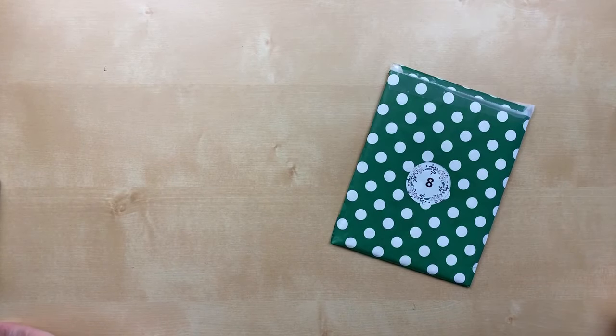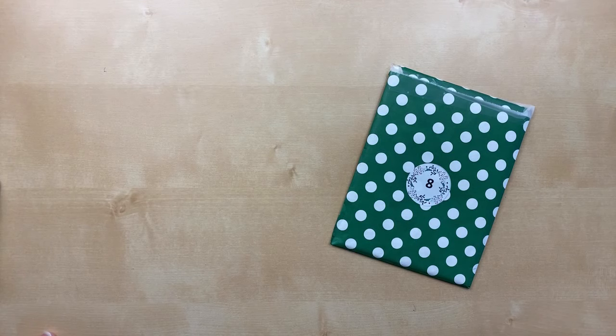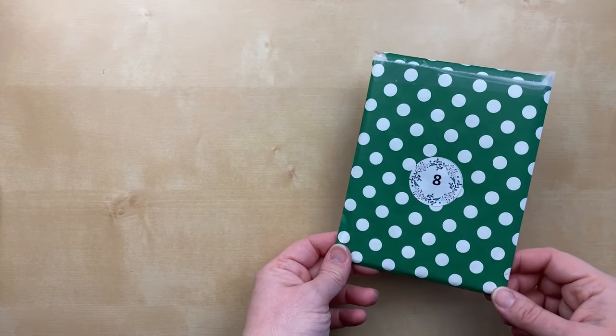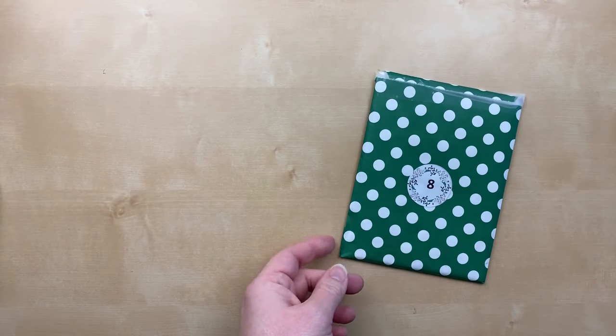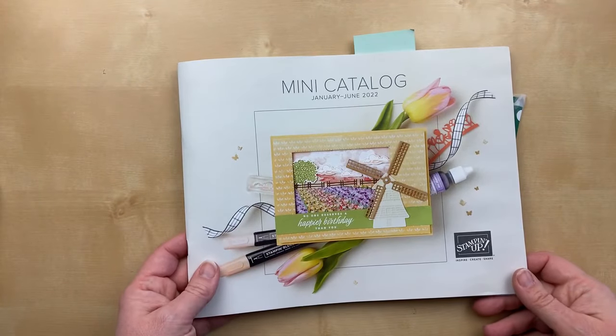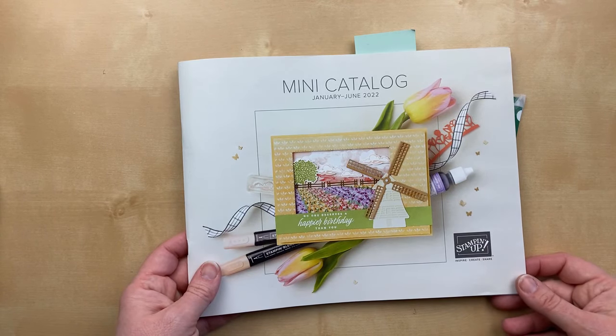Hello! It's Julie Davison from juliedavison.com. Welcome to my 12 Days of Christmas video series. In addition to revealing the gifts as part of my 12 Days of Christmas gift box, I am also revealing sneak peeks from the upcoming Stampin' Up! mini catalog, January through June 2022, which starts January 4th.